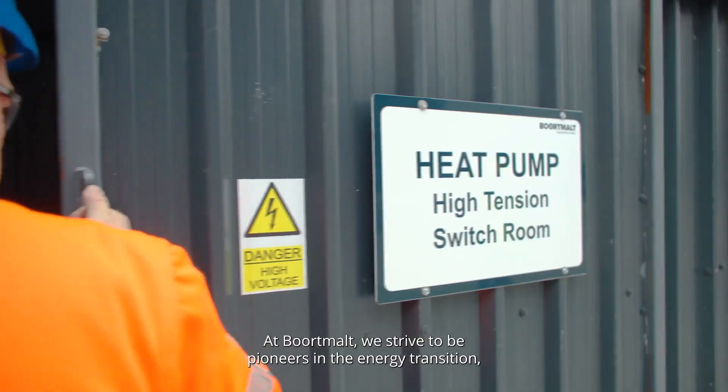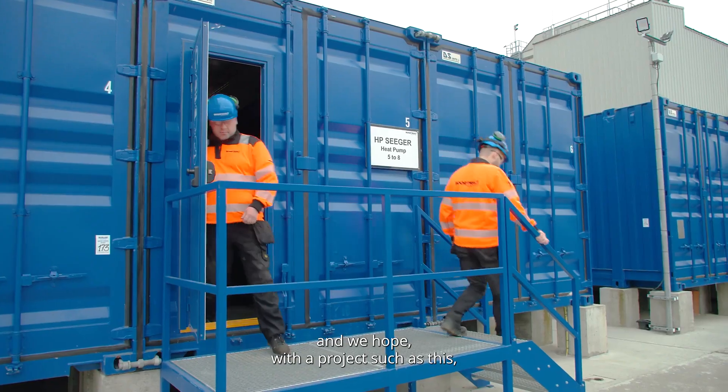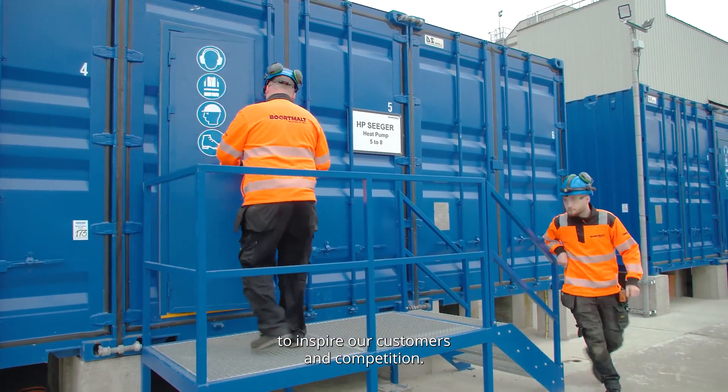At Bordmalz, we strive to be pioneers in the energy transition, and we hope with a project like this to inspire our customers and competition.